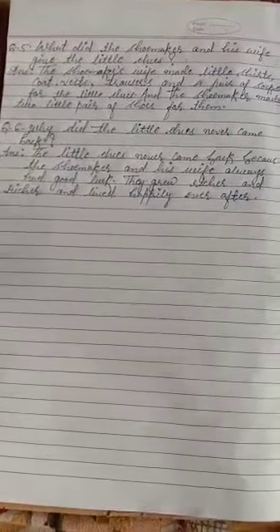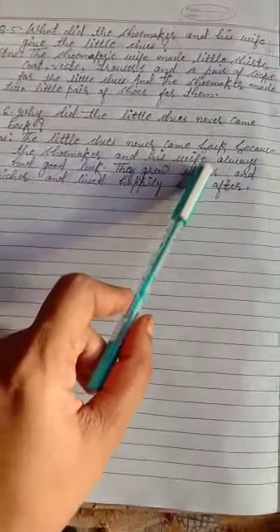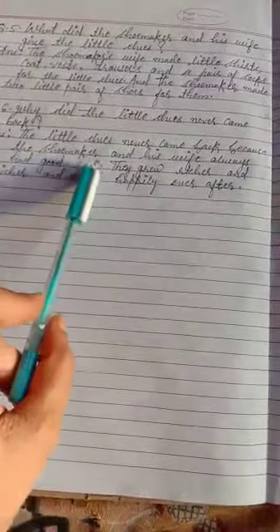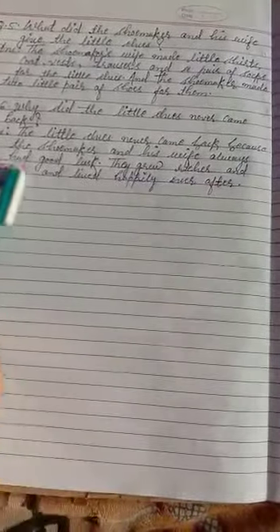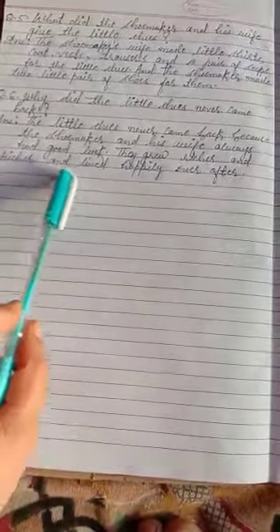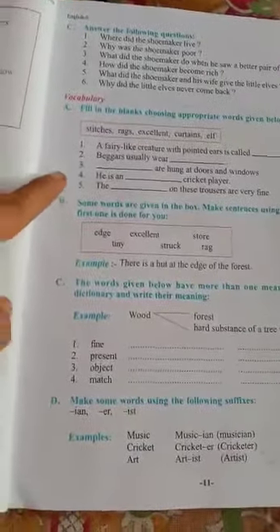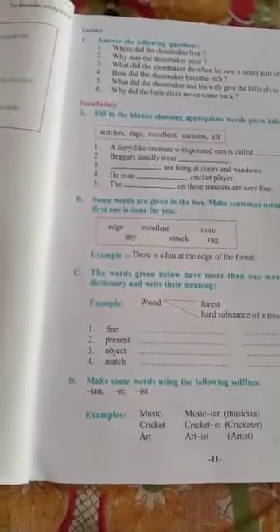Question number six, the last question: why did the little elves never come back? The little elves never came back because the shoemaker and his wife always had good luck — they grew richer and richer and lived happily ever after. So here we have completed our reading comprehension. On our next class we will discuss vocabulary questions. Till then, watch it, learn it. Have a nice day, bye-bye.